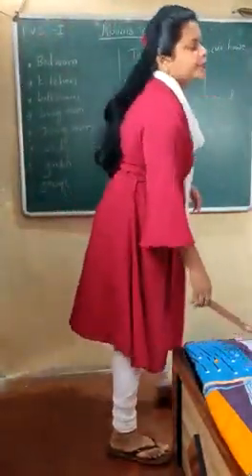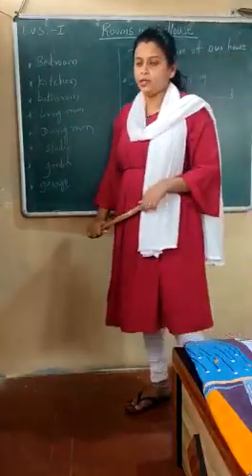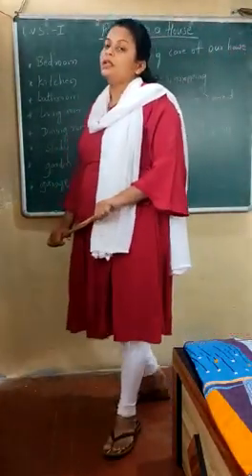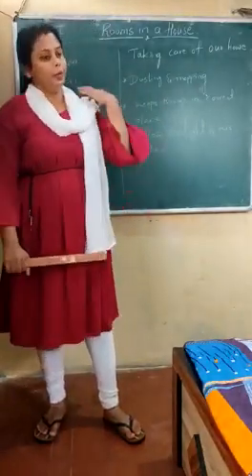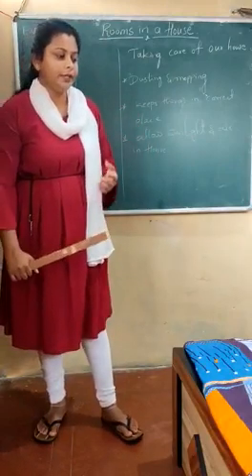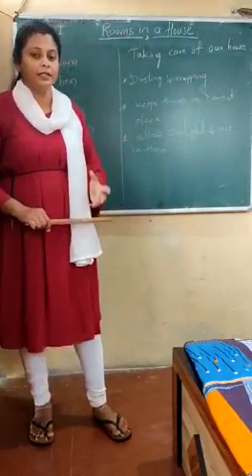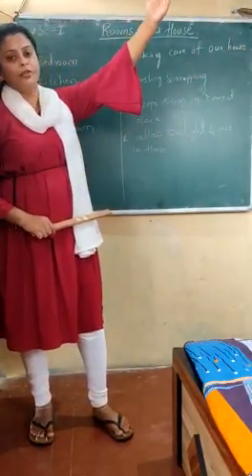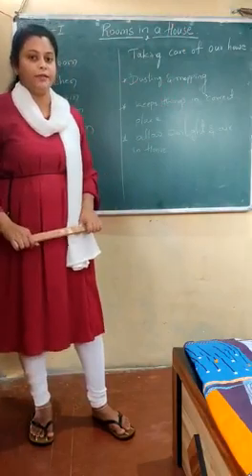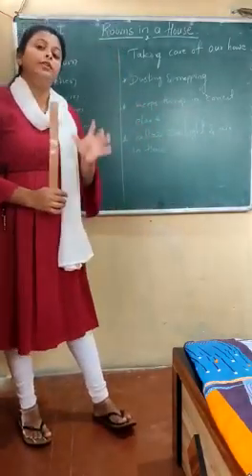Hi children, welcome back again. We have discussed in the previous video about some of the rooms in our house. Next we have to start with the study room. This is also one type of room in our house, used for studying. Your brothers or sisters may have a separate room where a shelf and cupboard is made, one table and one chair. Just opposite of where they sit, there will be a light bulb so we can get sufficient light to read during night, and we will have windows to let sunlight inside.